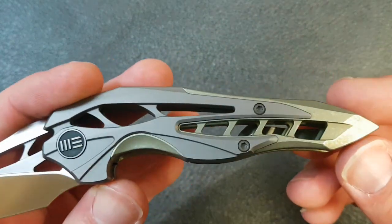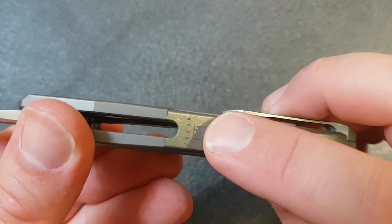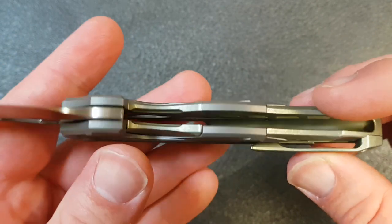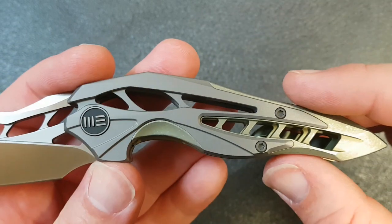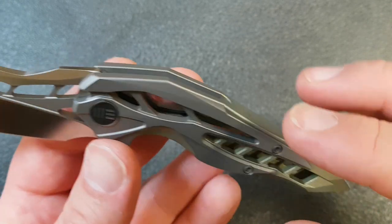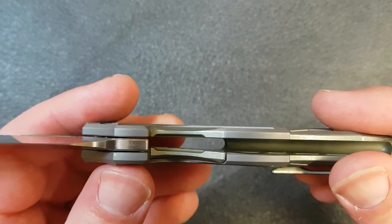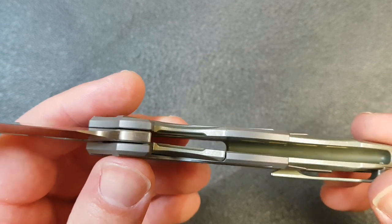So M390, and then we have this really interesting handle. You can see back here — Isham design — and what they've done is they've sort of made an integral-ish backspacer and then put sort of titanium overlays or extensions on it. So it's partially milled like an integral would be, and then it's partially built like a knife with scales and a backspacer would be. Kind of an interesting way of doing this, and I'll be curious to see what Wee Knives is able to do with this in the future.